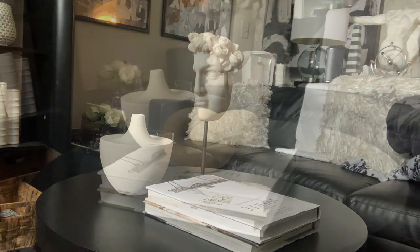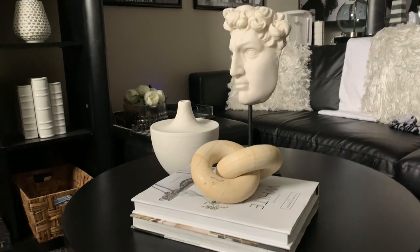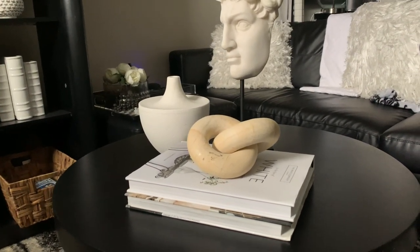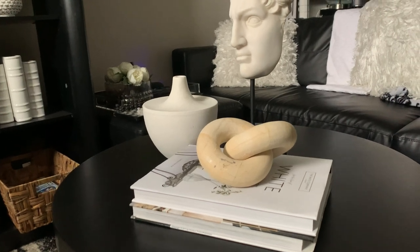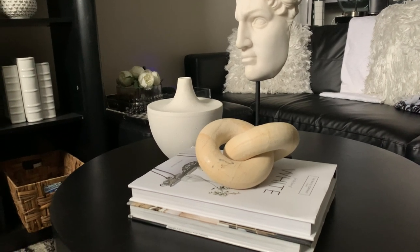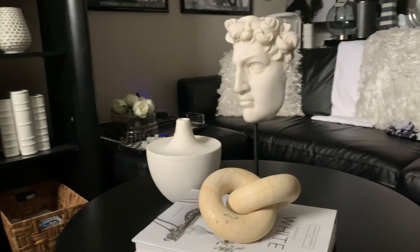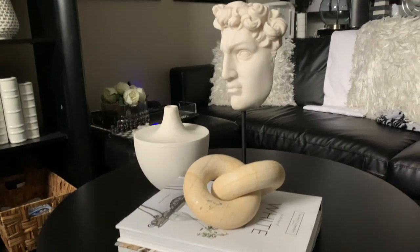When looking for pieces to style your coffee table, make sure you pick out pieces that are unique to you and your style — don't copy everyone else's. You see a lot of the same things on YouTube and Instagram where everybody has the same pieces. Try to be unique. I like the texture of the knot so I was on the hunt for it and finally found it, but I want to have my own unique style that reflects my own personality, not someone else's. That is one tip I would give you.